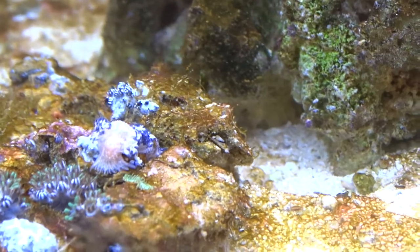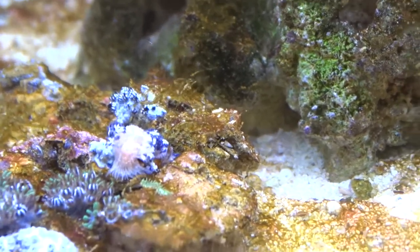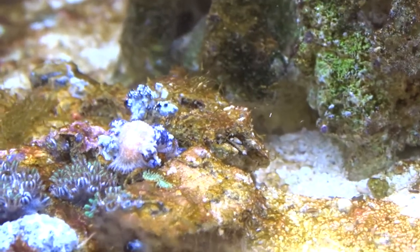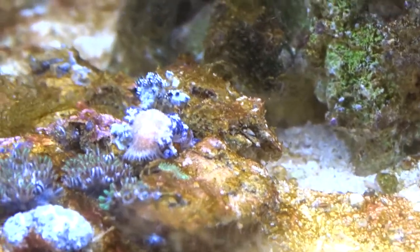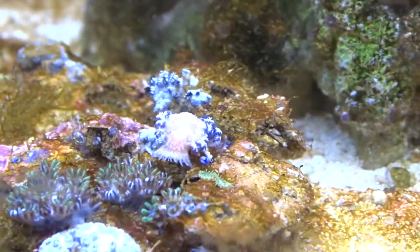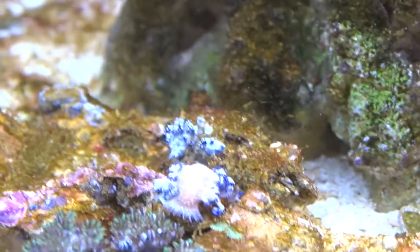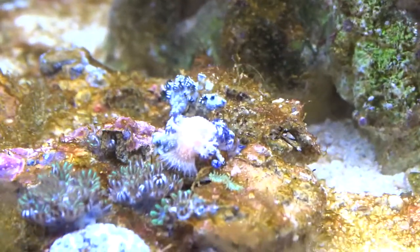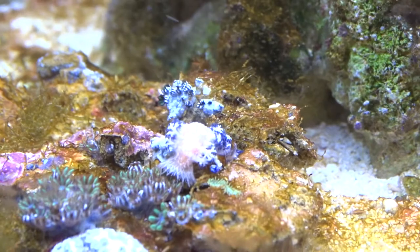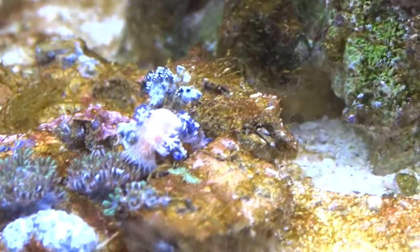He looks just like the blue symphyllium, but that is an awesome little coral-eating sea slug. And I think that is probably part of the reason why the blue symphylliums have been detaching — they're not detaching, they're probably getting eaten. As he eats the base, the rest of them are probably floating away.